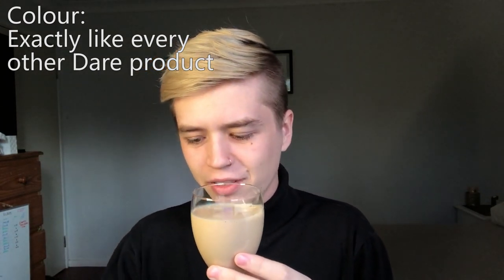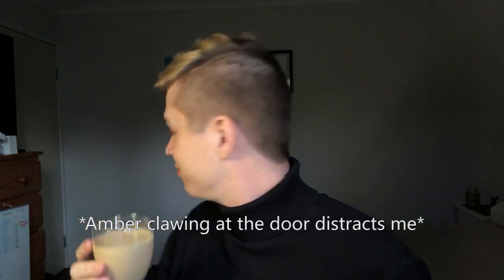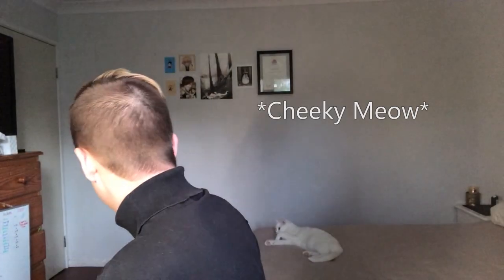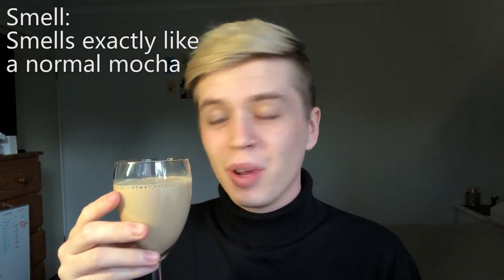Dares always seem to appear the exact same in my opinion — I don't think I've ever noticed a difference in color, so it is what it is. The lid is now back on. I can hear Amber meowing in the background — I'm gonna have to go let her out. As soon as I turned around she's like 'actually I don't want to leave the bedroom.' Thanks Amber, I love you. Back to the drink — very standard smell. I actually can't pick a difference from a standard mocha through any means as of yet, but let's get into the taste.